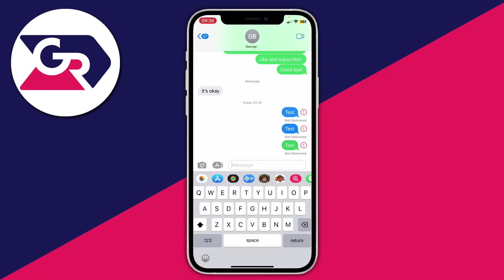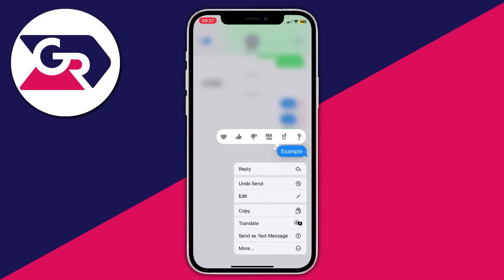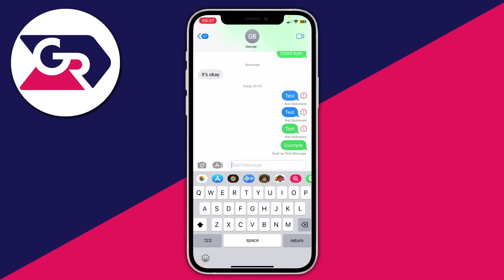If iMessages aren't delivering, try sending an SMS instead. This only works if the contact has a mobile number, since you can't send SMS to an email address. Type your message, press send, then quickly hold on the message bubble and select 'Send as Text Message.' If that goes through successfully, the issue is specific to iMessage.